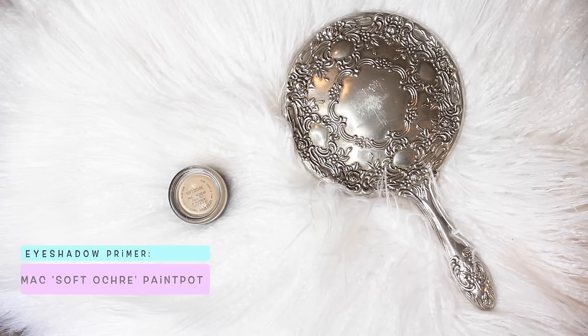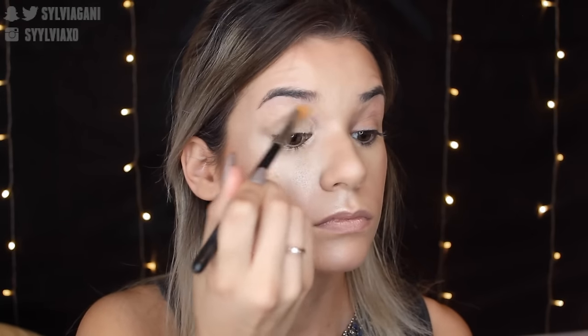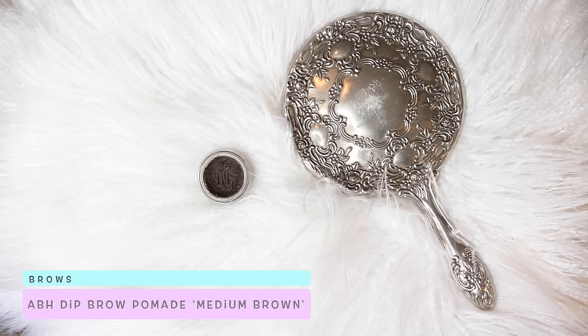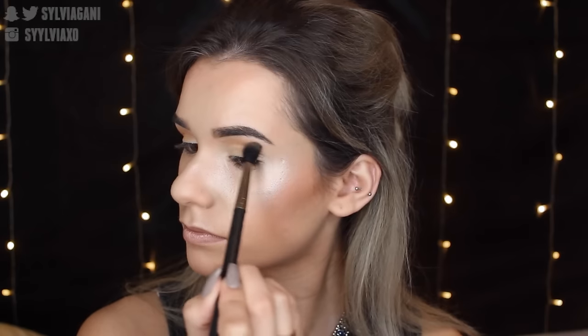Moving on to the eyes, I'm using a regular eyeshadow primer but I'm going to set it with a highlight — just wait! I wanted to make sure the highlight was intense and wouldn't crease, so I'm using Soft Ochre from MAC. For brows, I'm using the Dip Brow Pomade in Medium Brown — I did it off cam, but I have a video on that. Now back in with MAC's Faintly Fabulous — I'm setting the primer with the lightest shade, just like I said I would.